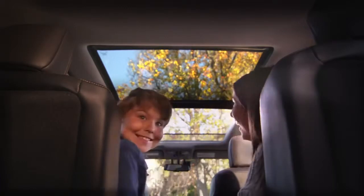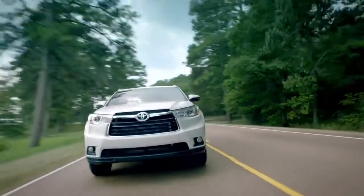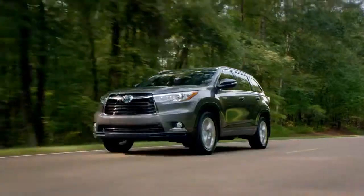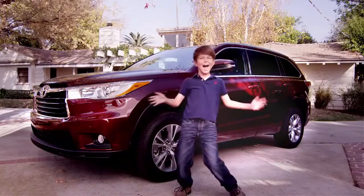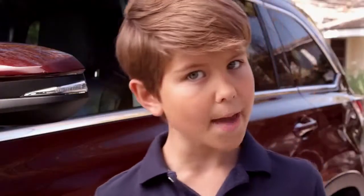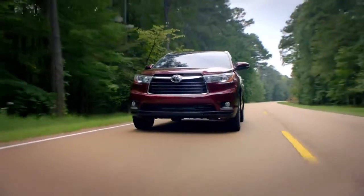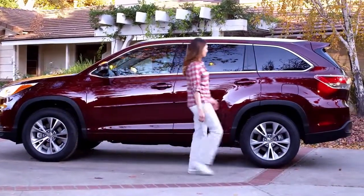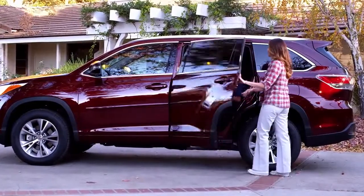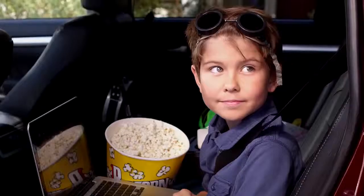It turns every ride into an adventure. See, I'm wearing my adventure hat. The 2014 Highlander has style, luxury, comfort, roominess, cargo space, and safety features — not to mention excitement and epic fun. It all adds up to a cool ride that you'll be proud to drive. Or, even if you can't drive, you'll be proud just to have it in your driveway. Time to come inside, Jack. Okay, Mom.